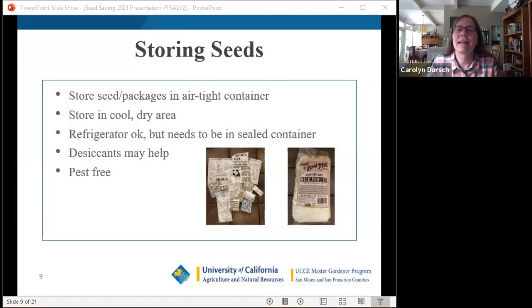For storage, all seeds need an airtight container to prevent ambient moisture from getting back in. Glass is excellent since air doesn't permeate it. Plastic is fine too, as long as it's airtight. Freezer-weight zip bags are better than regular sandwich bags due to their thickness. Process seeds into storage as quickly as possible after drying. You can refrigerate seeds as long as they are completely dry and in an airtight container — this helps maintain a stable temperature.